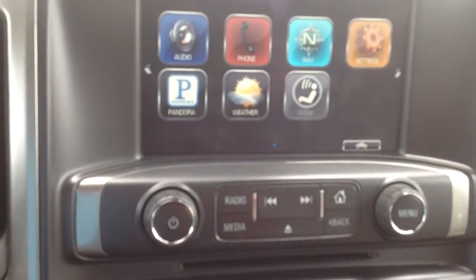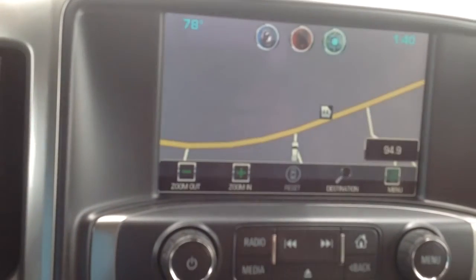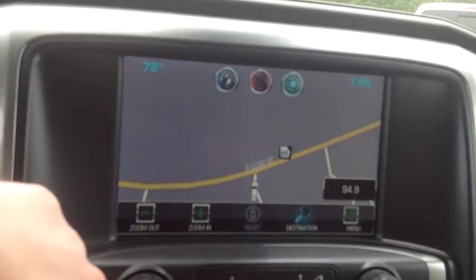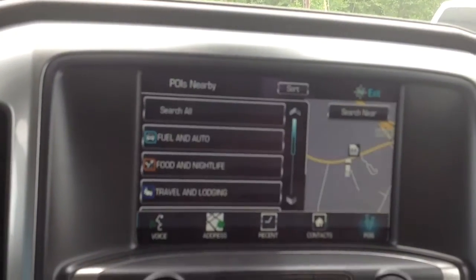You have the navigation on here as well. Let it load up for you. You can also do your points of interest if you have any — you can check to see what's around you at all times if you're on trips.